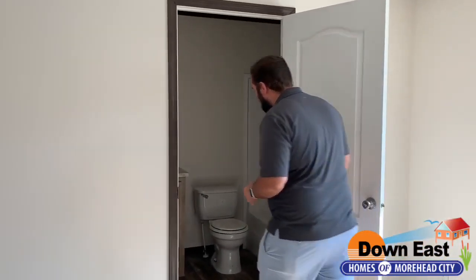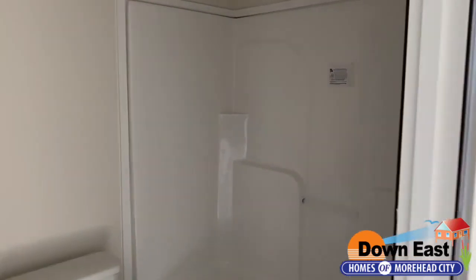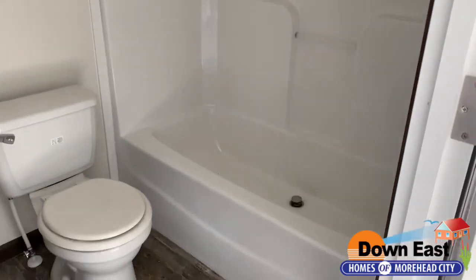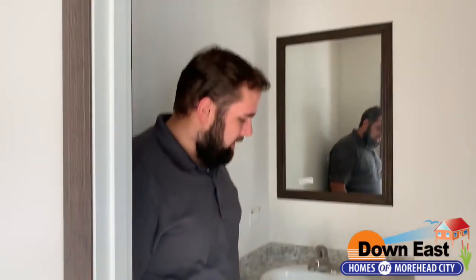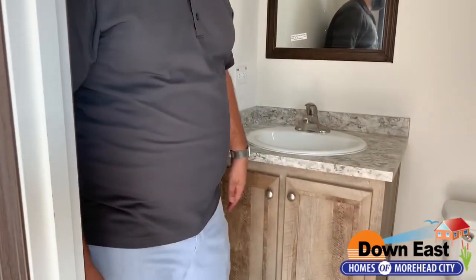We have an ensuite bathroom with a nice shower and tub combo. As always, it's one-piece fiberglass — we do that in all our homes. We have a nice porcelain seat with a nickel-finish faucet, and of course we carry through the barnwood cabinets just like in the kitchen.